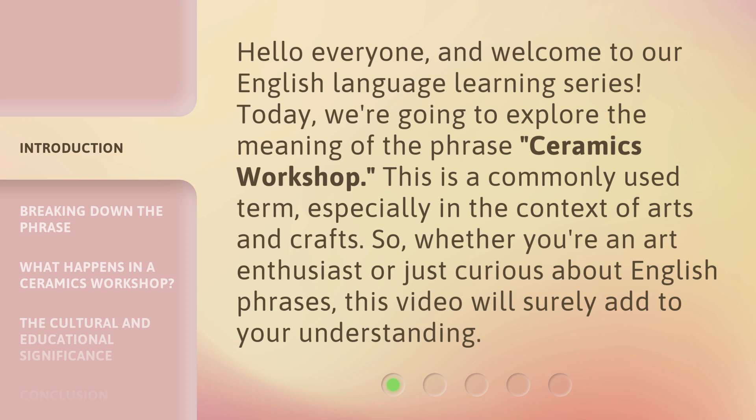This is a commonly used term, especially in the context of arts and crafts. Whether you're an art enthusiast or just curious about English phrases, this video will surely add to your understanding.